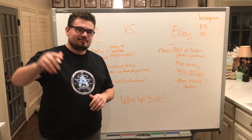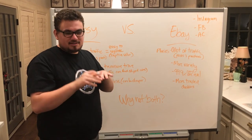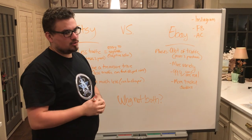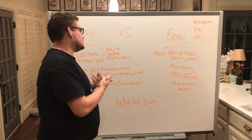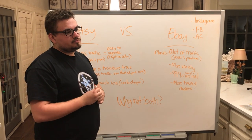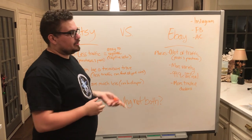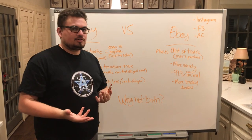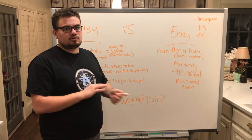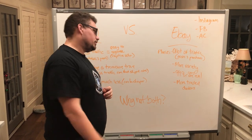All right, we are doing another whiteboard session. We haven't done it in a while, so please leave a like if you want more. We're going to be talking this episode about eBay versus Etsy — why we sometimes favor Etsy over eBay, why it can be more beneficial for you to look on Etsy for certain coins, and maybe find some new dealers to work with.